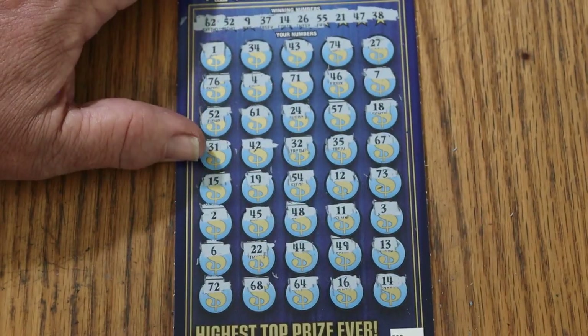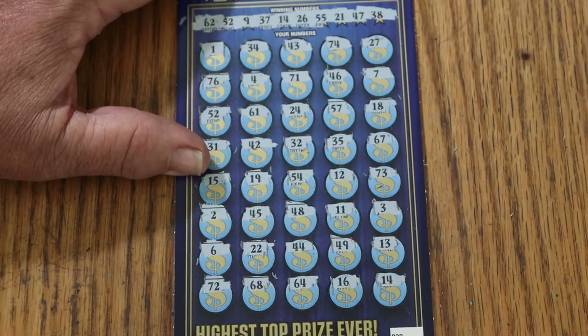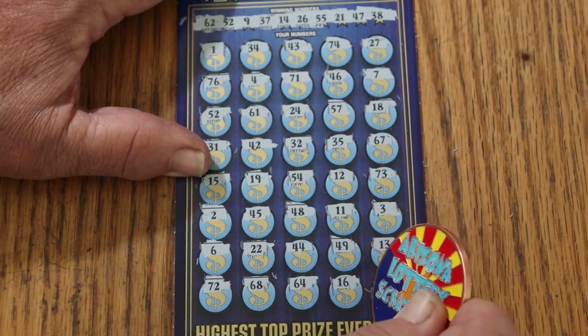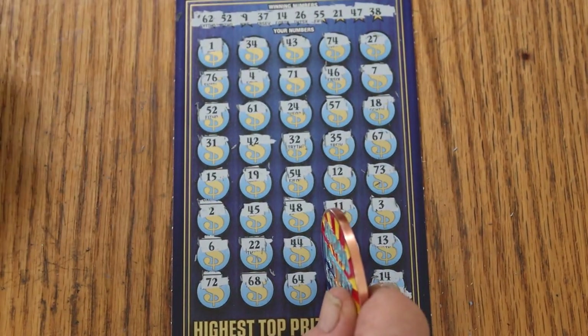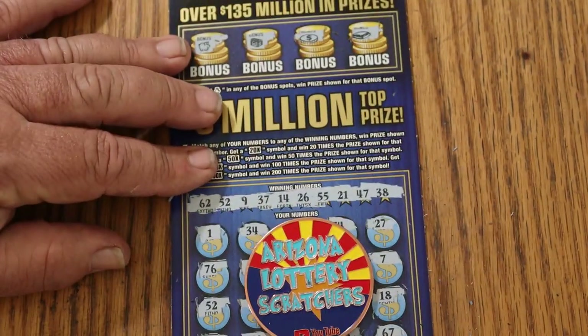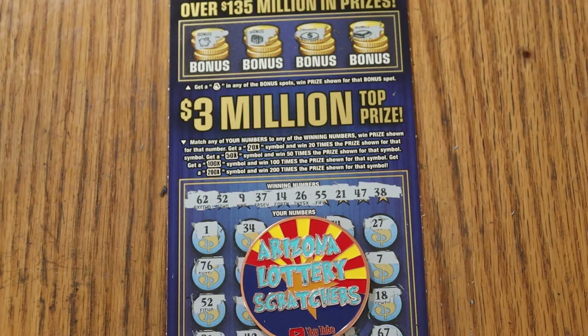Wow, I thought this was going to be a bust session. So what are we getting? 14 matched — we got 50 bucks back. Well, there you have it: 150 out, 50 back. Not half, not even close — a third. But it is what it is. You're playing the big boys, you take the big risks. The risks come with big rewards, and so on and so forth.